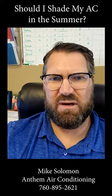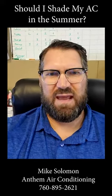If you need any help, you can always call Anthem Air Conditioning and we can give you a hand. Thank you.